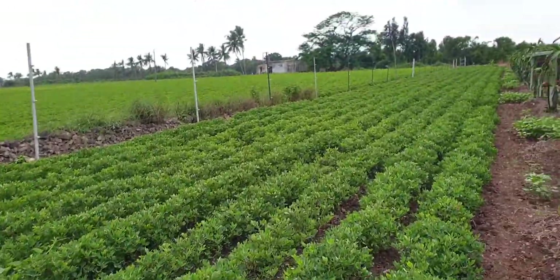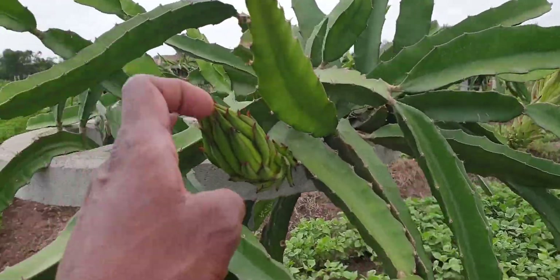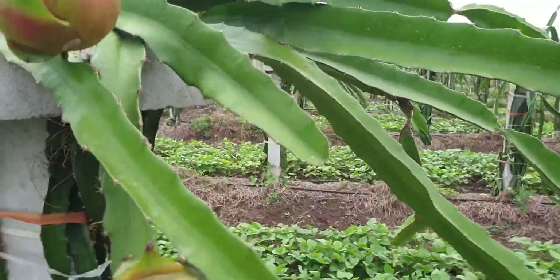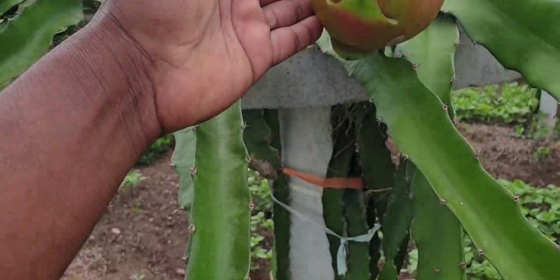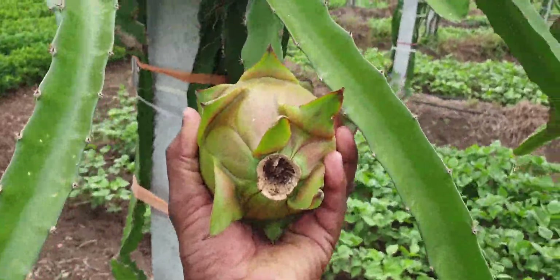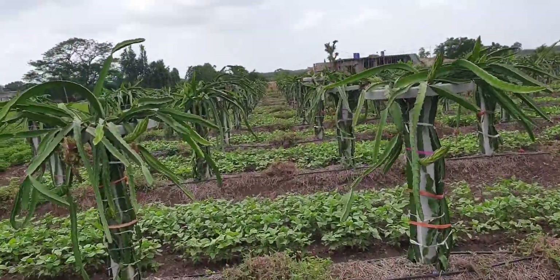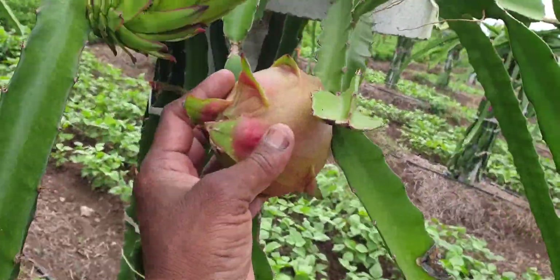This is a tree and I'm going to open it up. It is very healthy and tasty dragon fruit.